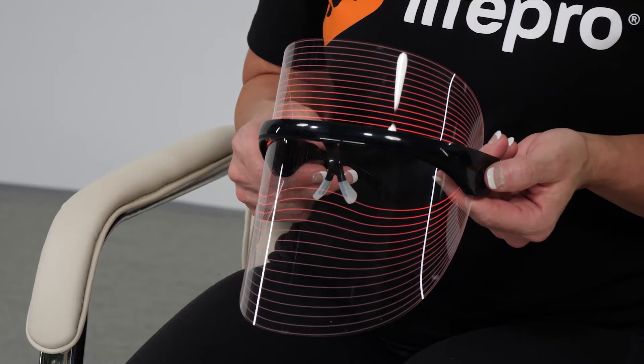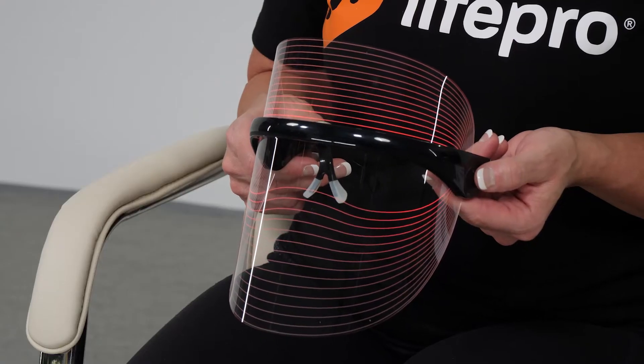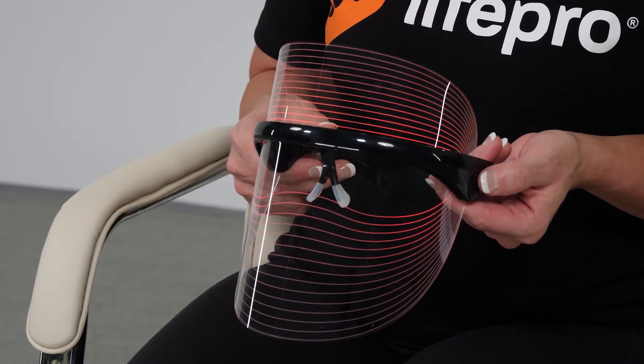Red light therapy also tightens pores, smooths out your skin, and reduces the symptoms of eczema, rosacea, and psoriasis by reducing redness, flaking, itching, swelling, and discomfort.